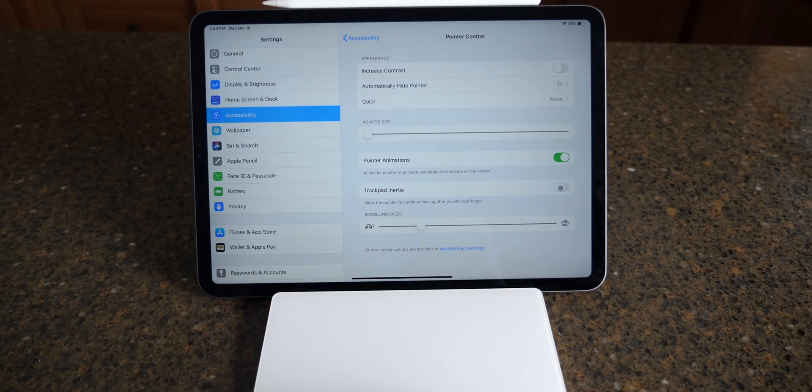Trackpad inertia is a really cool feature — if you slide your finger and let go, the cursor keeps moving with that momentum rather than stopping dead in its tracks like a mouse would. It's a really nice touch. Below that, you can adjust your scrolling speed, which is mainly useful if you have a mouse, since on the trackpad you essentially control your own speed.